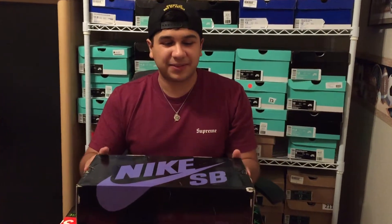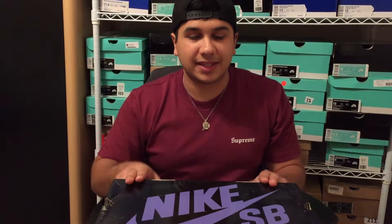Hey guys, this is Lord Ryan, back with the second part of my trade pickup. This is going to be a black box. If you didn't watch my previous video, I traded a pair of Inuit Janoskis and got two pairs of shoes. In my previous video I showed that I got the Takate Dunks, and this is the second pair he gave me. So it was a two for one deal — I gave him my Inuits, he gave me two pairs of Dunks.